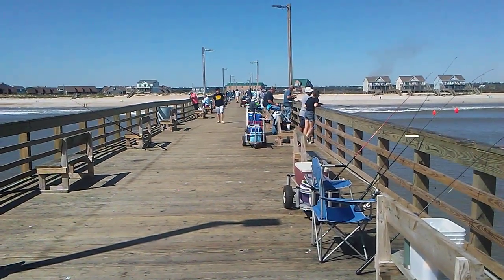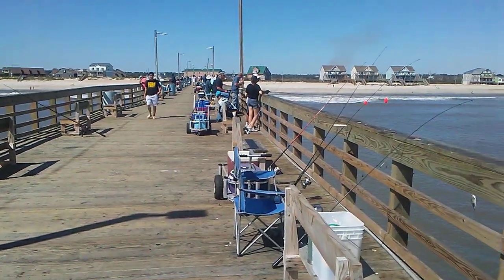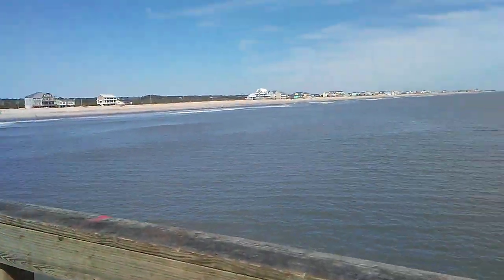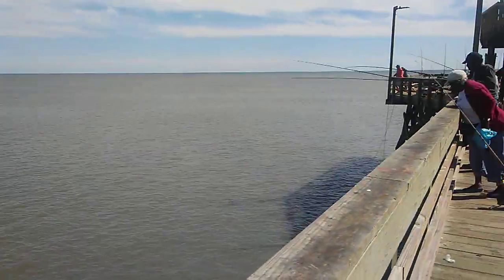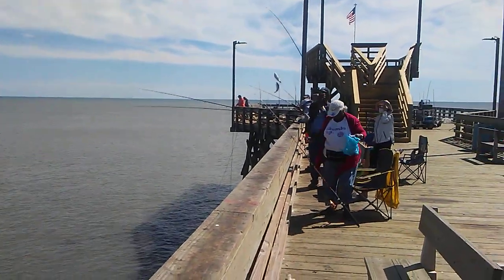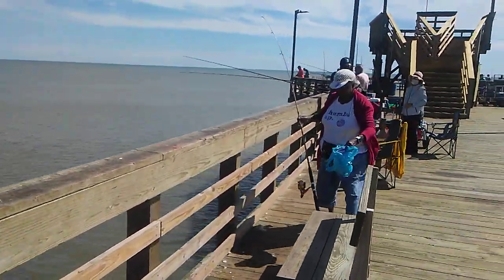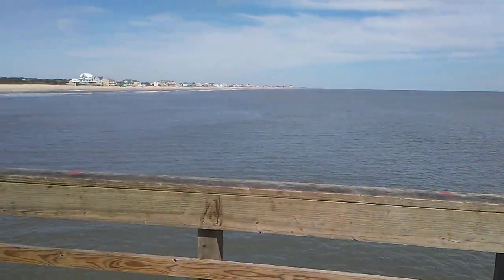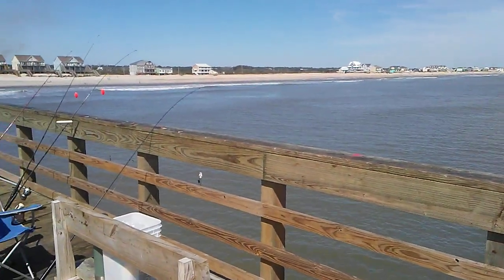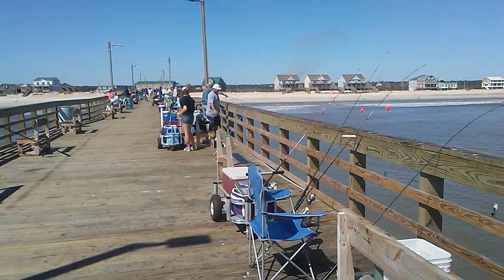Good afternoon, we are at the new fishing pier at the bottom of the tide. Spots are biting — they actually have a decent amount of spots right now. You can see spots coming over the rail. You see mullet getting caught, pompano getting caught, a couple trout, and another spot coming over the rail right there.